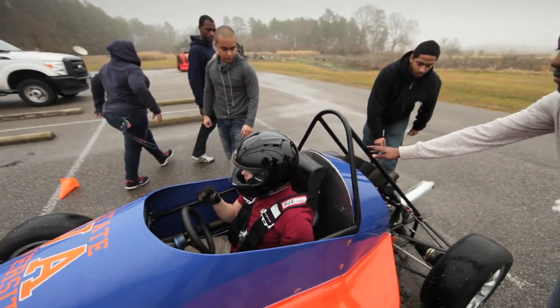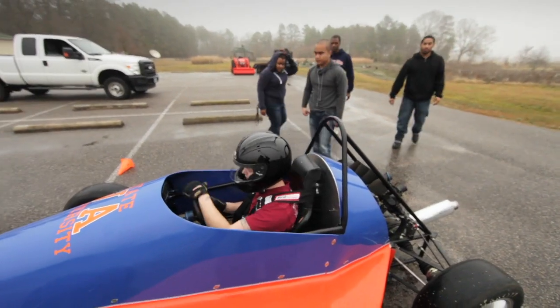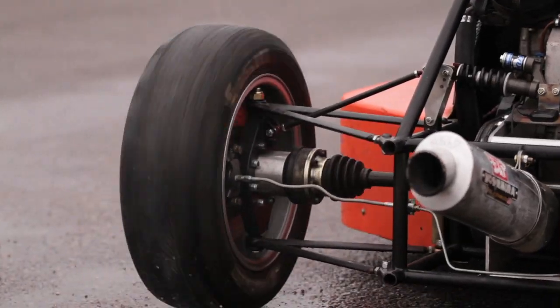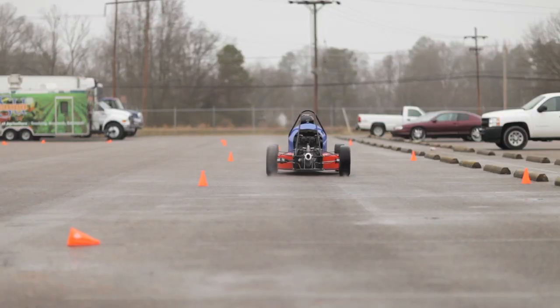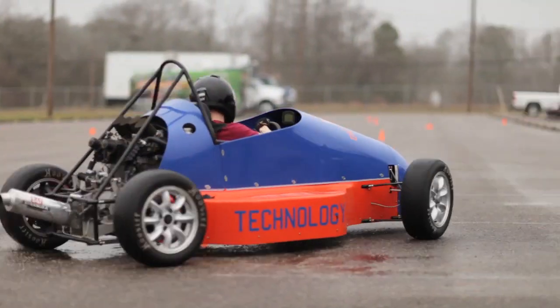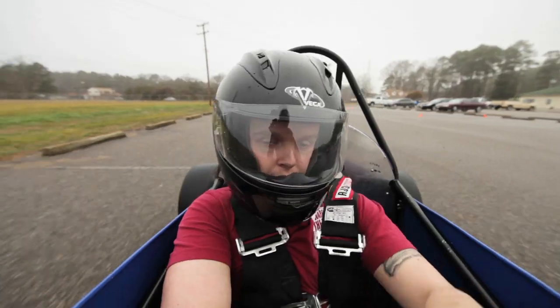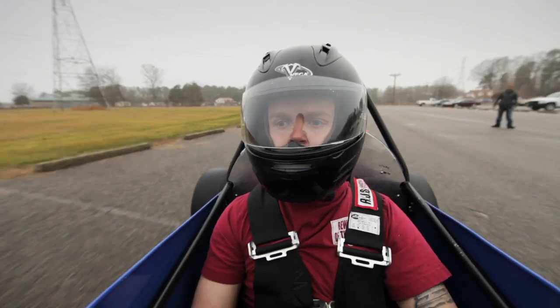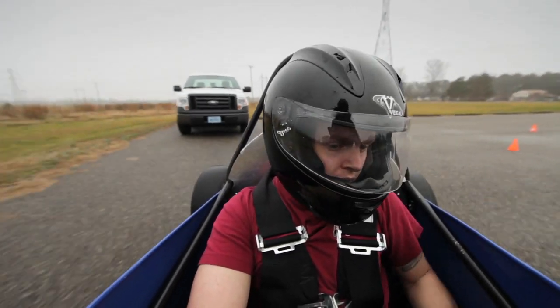Watching the proof of their dedication and effort race around the track is an exhilarating experience for the students — especially the ones who get to take the wheel.